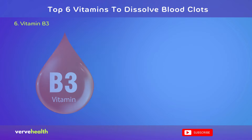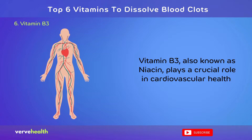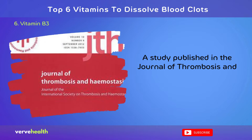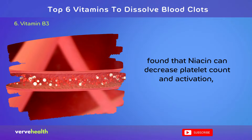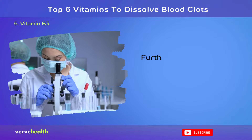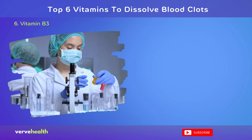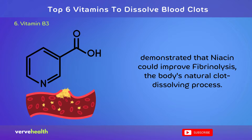Number 6: Vitamin B3, also known as niacin, plays a crucial role in cardiovascular health and may contribute to reducing the risk of blood clots. A study published in the Journal of Thrombosis and Hemostasis, 2011, found that niacin can decrease platelet count and activation, potentially lowering the risk of thrombosis. Furthermore, research in Arteriosclerosis, Thrombosis, and Vascular Biology, 2004, demonstrated that niacin could improve fibrinolysis, the body's natural clot-dissolving process.